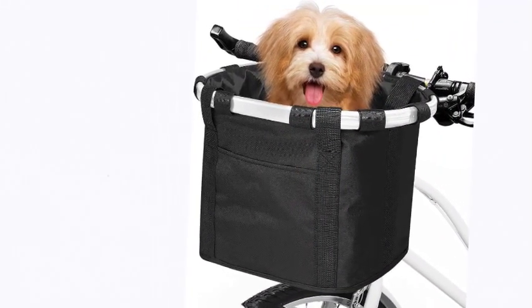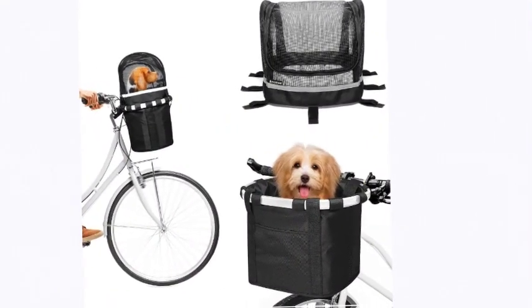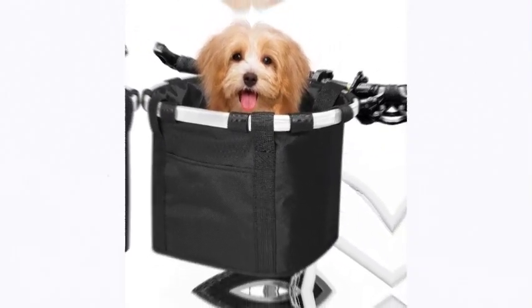Waterproof and easy to clean — would you like the freedom to leave your bike outside without worry? Our bicycle handlebar basket range can be left in drizzly conditions with no worries whatsoever. If it gets dirty, just rinse it with water and dry it. The number 3 on the list is ProSource.